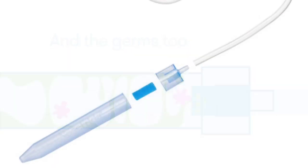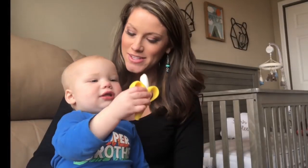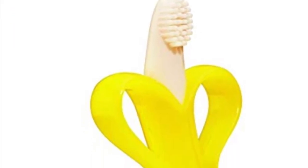There's this little banana teether right here which has been absolutely amazing for my kids. He's getting a little molar in the back and it helps him so much. I found it on Amazon for about six bucks, which makes it a must-buy.